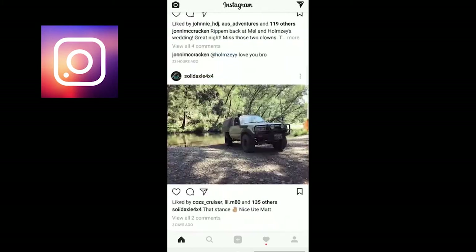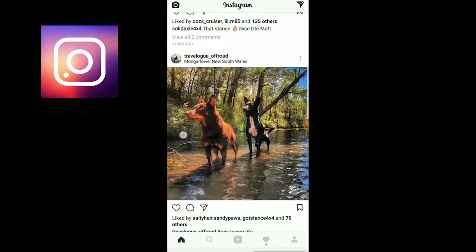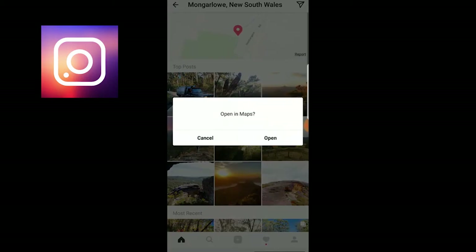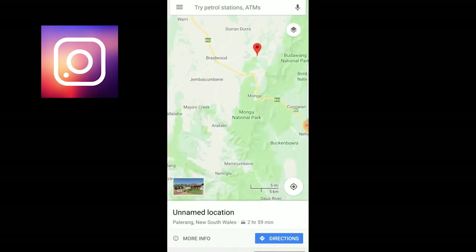So this is an overview of the process: you load up Instagram, find a post — looks like a nice place. Thanks a lot, Travelog Offroad. Like the post, go into the data, find out where it is, open it in Maps.